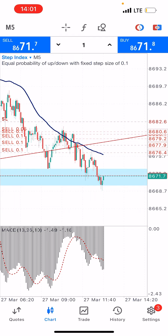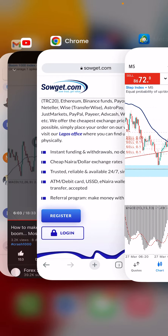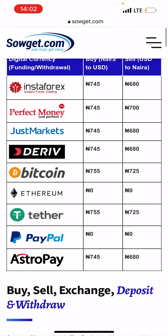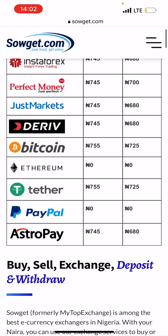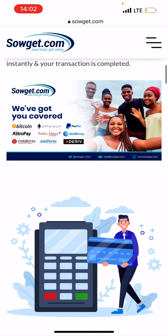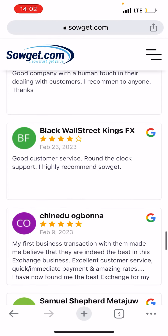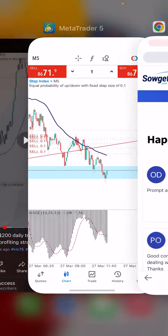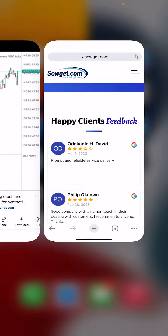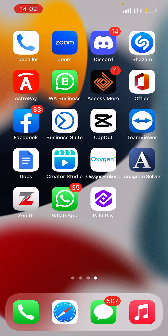That's it, guys. Thanks for watching this video. I'm Colin Sivara. If you want to join our Telegram group, the link is at the description of this video. All your deposits and withdrawals from Deriv are settled with Sogate — deposits, withdrawals, buying Bitcoin, Ethereum — everything is available. They are trusted and reliable, as you can see from their reviews. So thank you guys — click the subscribe button and like this video.